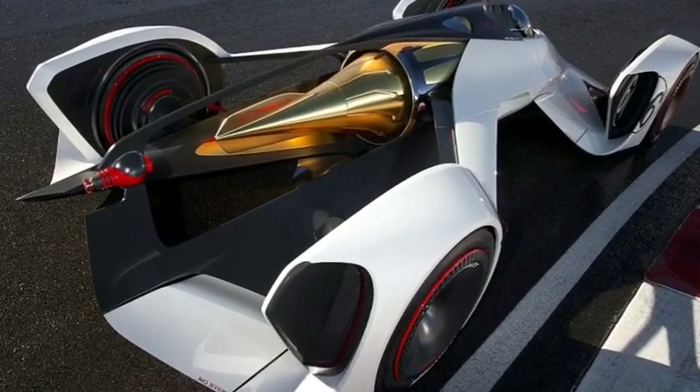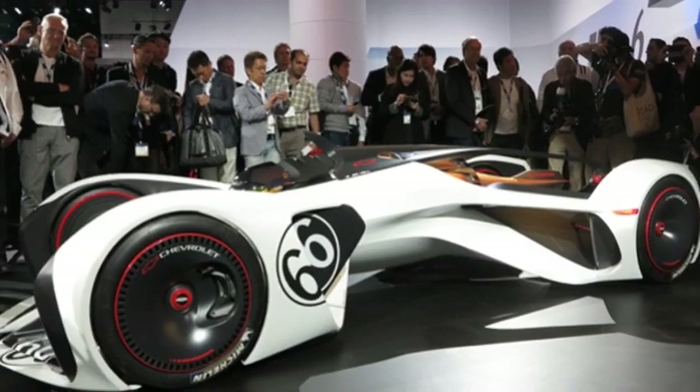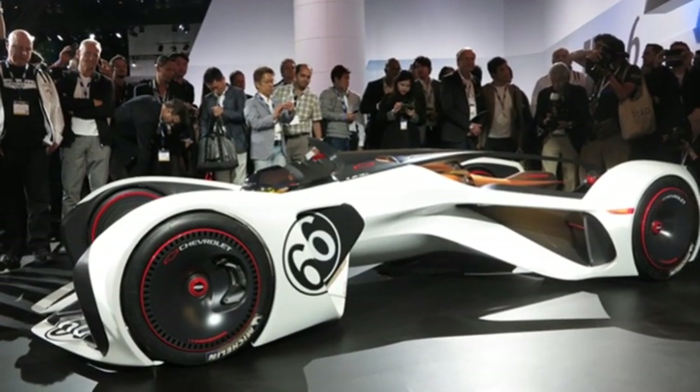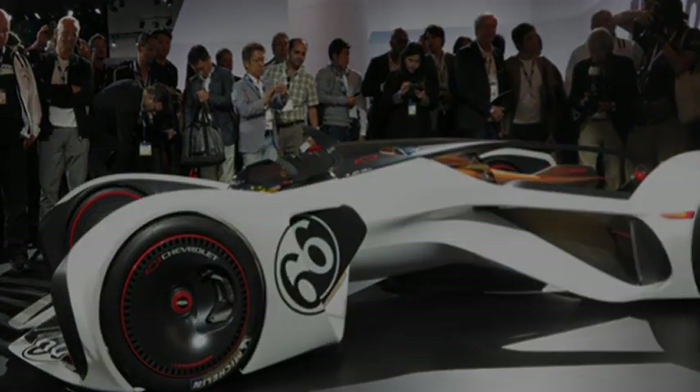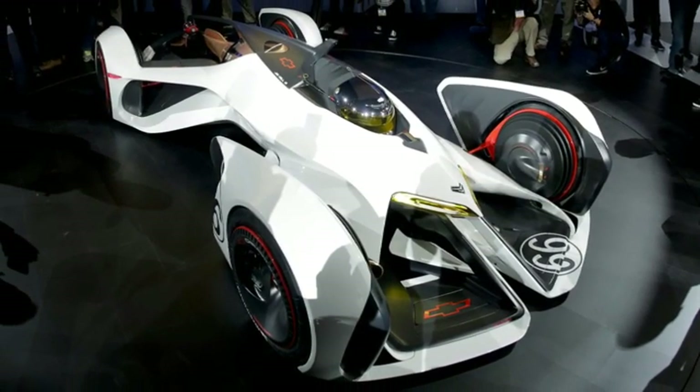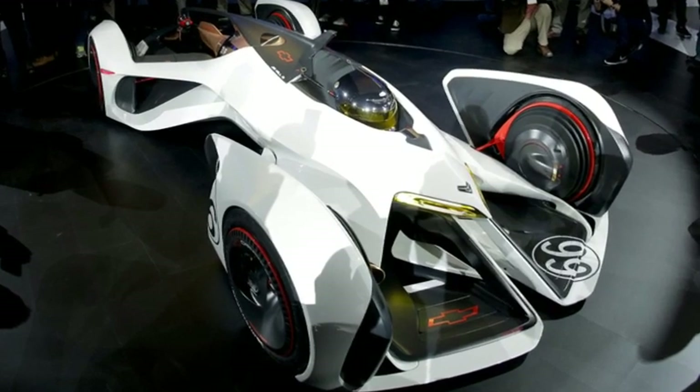Chevrolet says the Chaparral 2X Vision Gran Turismo concept was developed for the PlayStation 3 racing game Gran Turismo 6, but the firm has now built a real model of it, unveiled at the LA Auto Show. It says the technology in the car could eventually make it onto roads.